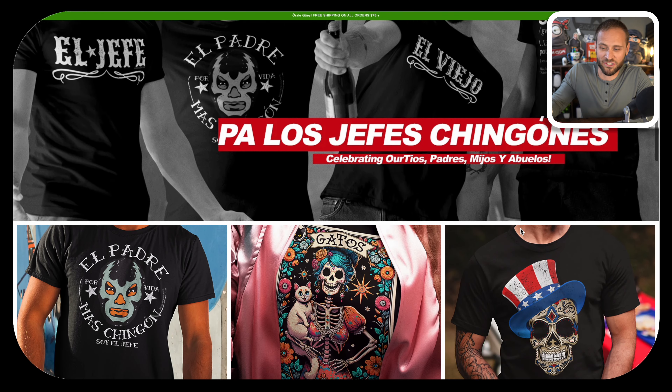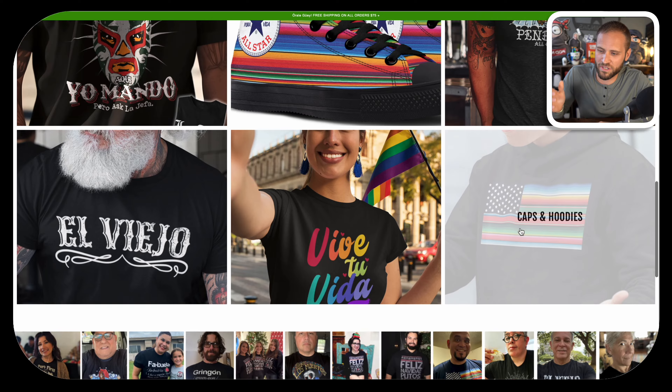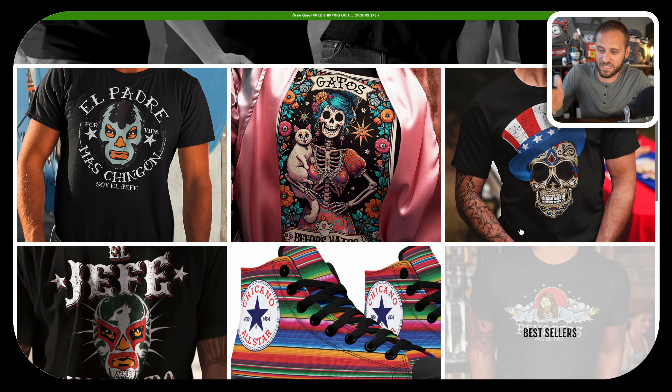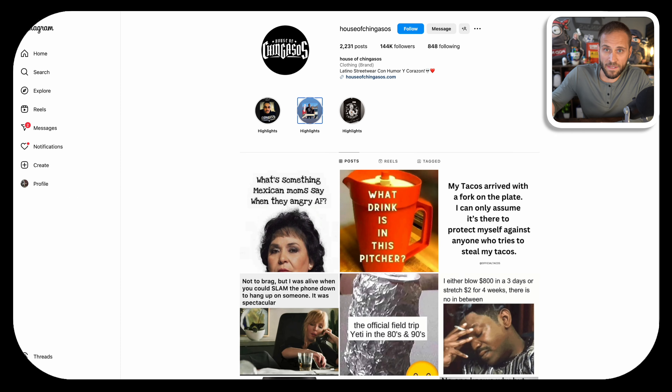This print-on-demand store selling shirts is likely making over $9,000 in sales per month. Personally, I don't sell t-shirts — I sell higher profit print-on-demand items — but I know a lot of you are probably trying to sell shirts, so I wanted to show this store and break down exactly what they are doing. Not only is this store running lots of ads on Facebook and on Instagram, but they also have a very solid social media strategy to gain followers.